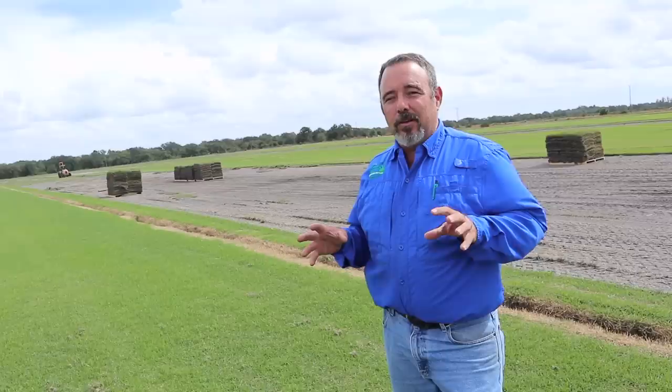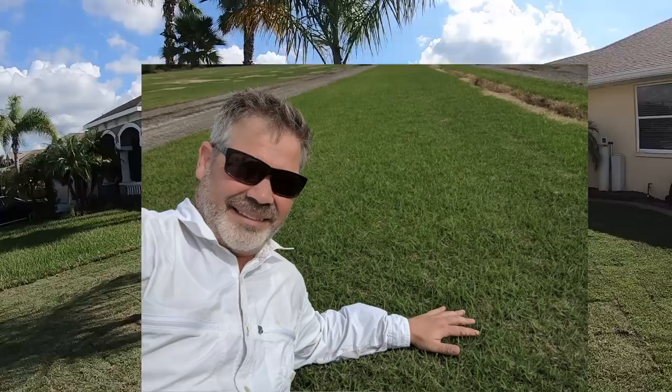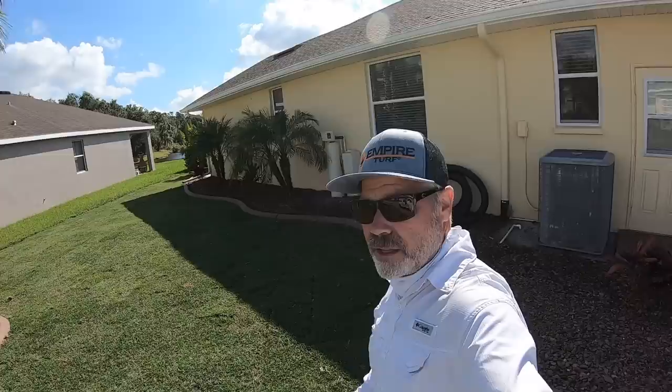I actually got to go out to the real sod farm where this grass is grown and meet Travis Council, the owner and grower at Council Growers — only about 20 to 30 minutes from here. So this sod was born and raised close to where it is today, which was really cool. I did interview him, but the wind was really bad and my equipment didn't block it out well enough, so I can't show you the full interview.